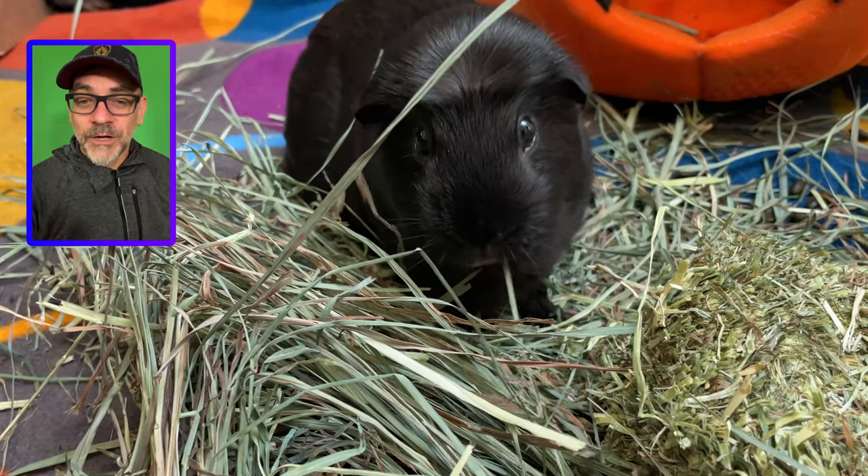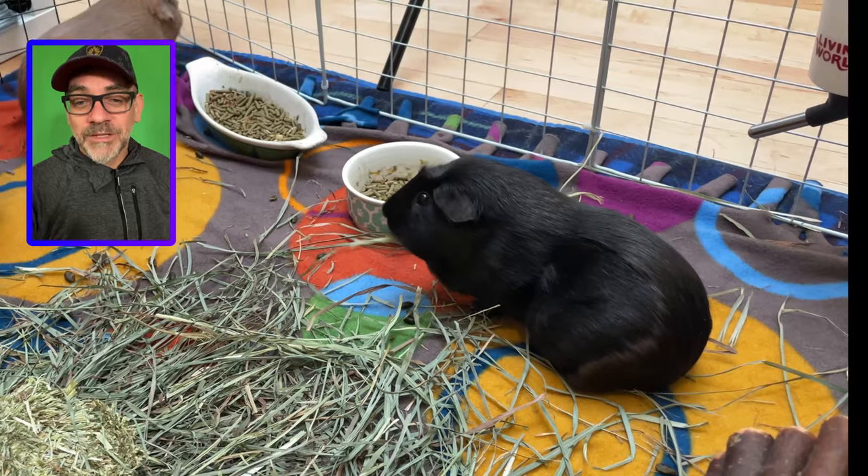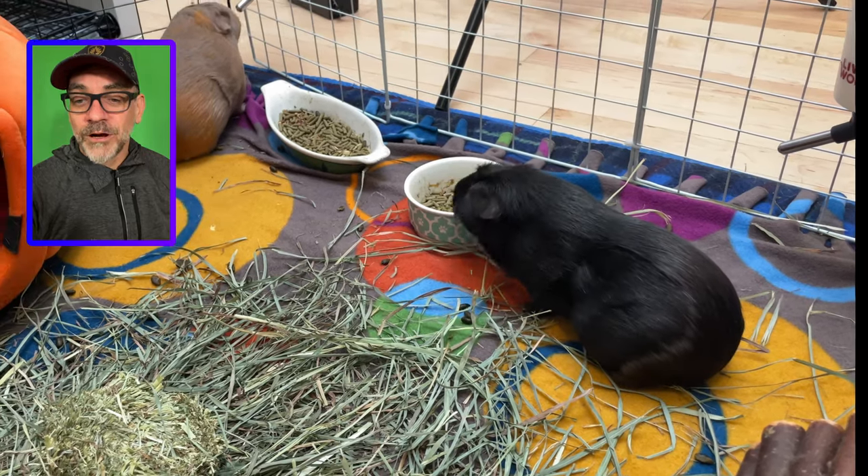You can also ask a friend who owns guinea pigs to try petting one for a couple of minutes. You can even visit a rescue shelter — before adopting one, they will certainly allow you to hold one in your arms.